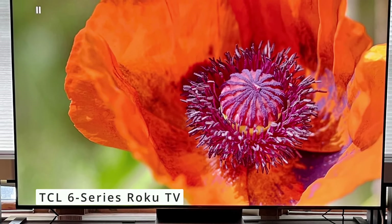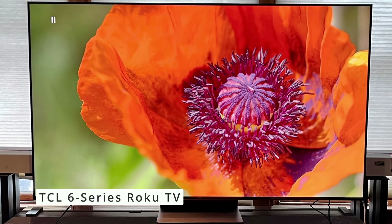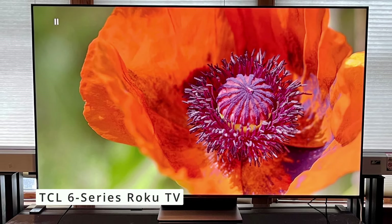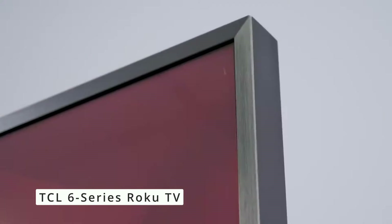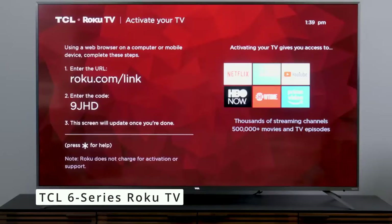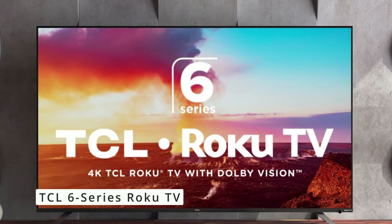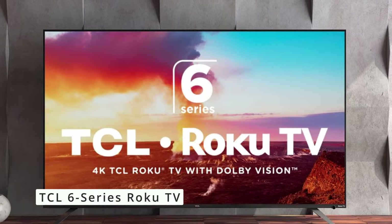The TCL 6 Series comes equipped with Roku TV, a user-friendly and widely popular smart platform. Roku offers a vast library of streaming channels, including all the major players like Netflix, Hulu, Disney+, and YouTube. With its intuitive interface and voice control capabilities, it's easy to navigate and find what you're looking for.